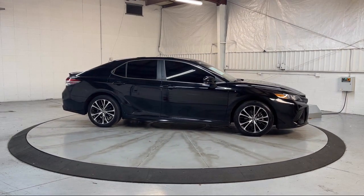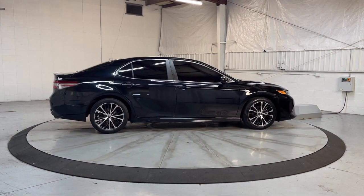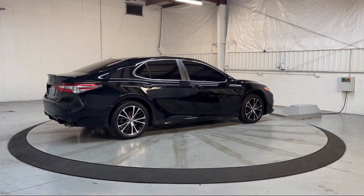It also features lane deviation sensors, electronic messaging assistance with read function, six-speaker audio system, front air conditioning automatic climate control, and much more.